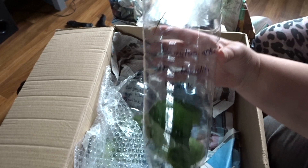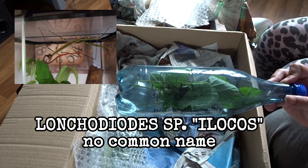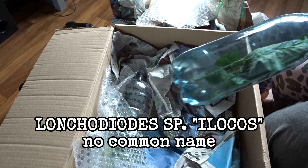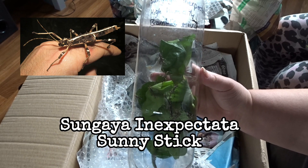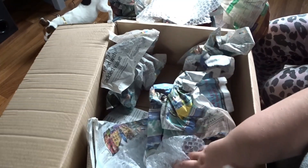Species number two is the Longcodioides or Diodas species Ilocos. I don't think these are the ones that don't have a common name. Also quite bright green — I really like them, they're really pretty. I'm going to get all of these re-housed later into their enclosures. And we have a load of Sungaya Inexpectata. I don't know if I'm saying any of these right — I'm really bad at Latin names. But these are really beautiful and they're fed on bramble and ivy, which is really cool. Just a quick check — nothing else in the box, I haven't missed anything, nothing's escaped. So that is what's in the box.